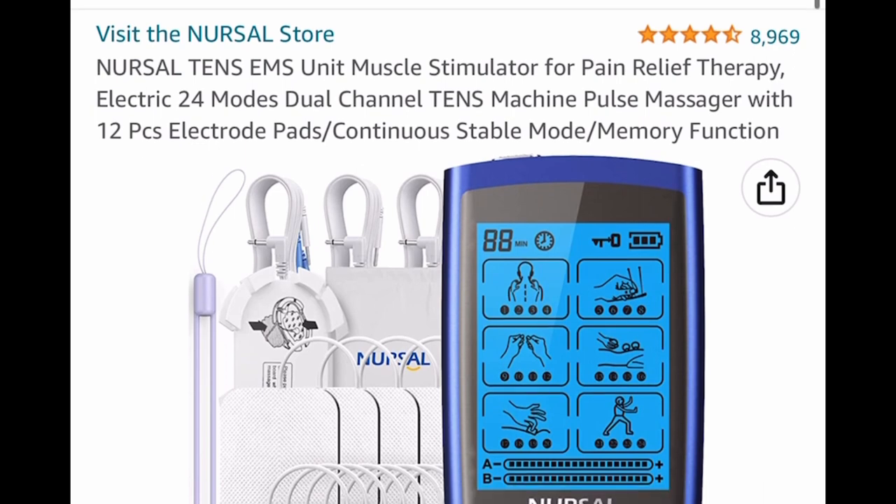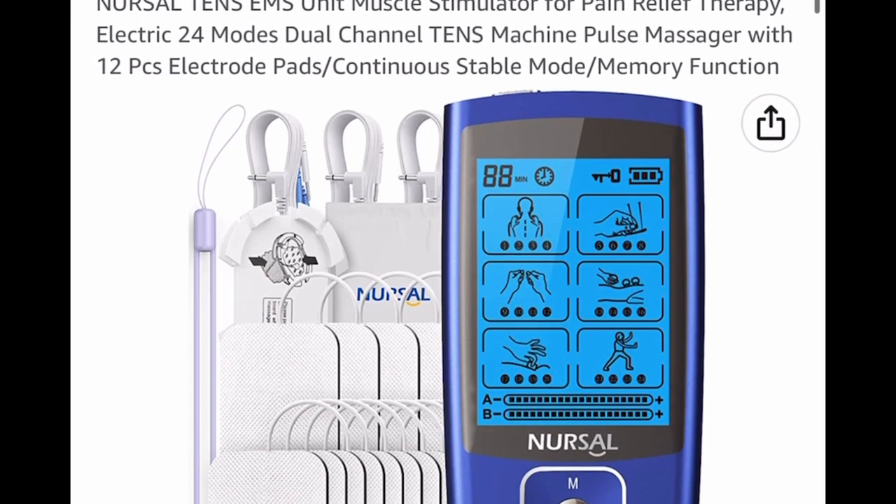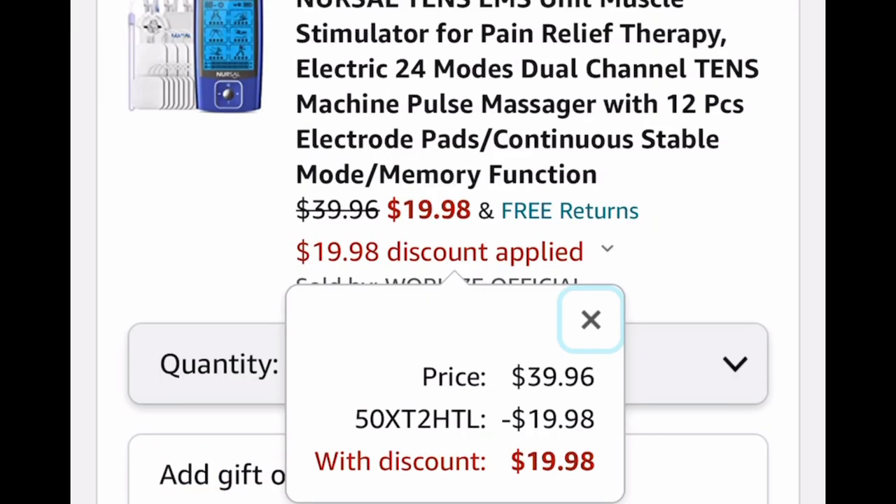Now here we have a muscle stimulator for pain relief therapy. This is like a massager, and it comes in a 12-piece set. We're taking it from $39.96 down to $19.98 with our code.